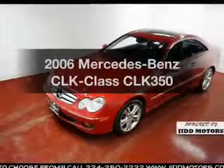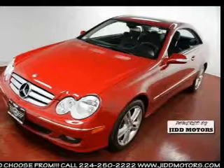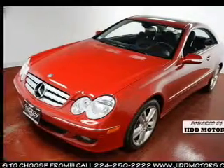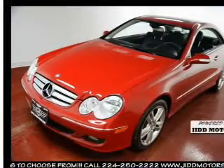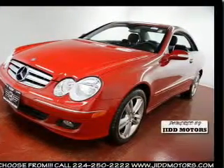Get noticed in this 2006 Mercedes-Benz CLK class. Travel the roads in style and comfort in this great vehicle. With a reliable six-cylinder engine, the powertrain includes rear-wheel drive, driven by an automatic transmission.